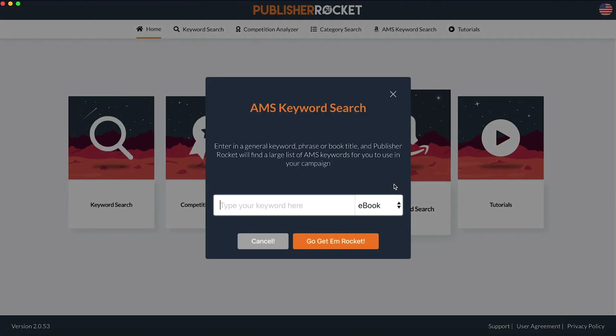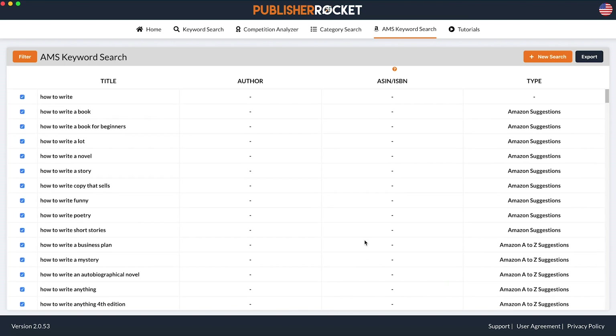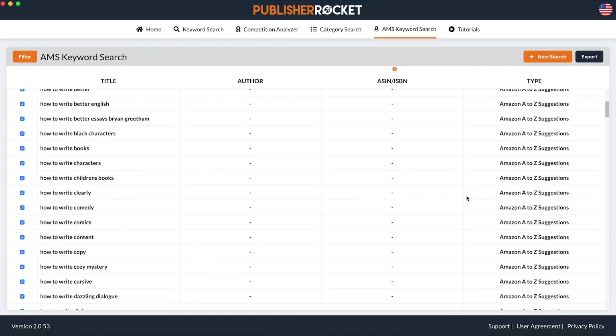And finally, the AMS keyword feature was designed to help authors create effective Amazon ad campaigns by quickly finding the right advertisement keywords for their book and saving them hours of time creating them.